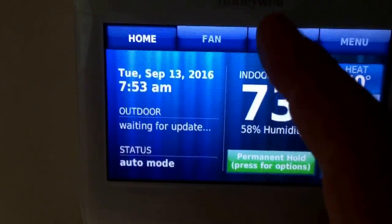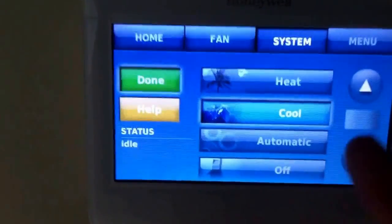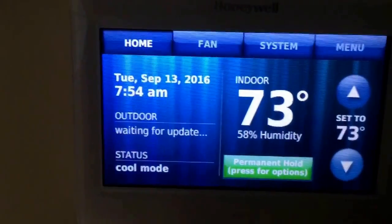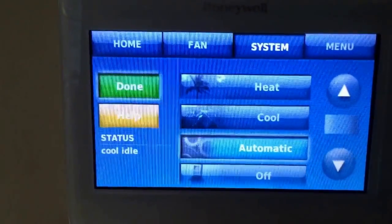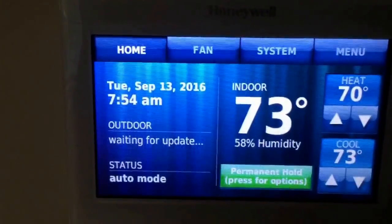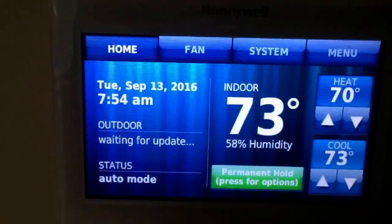If the system is on just Cool only, that option will not be there. So you want to come up to the System switch, set it to Automatic, and then you can control the heat and cool at the same time.